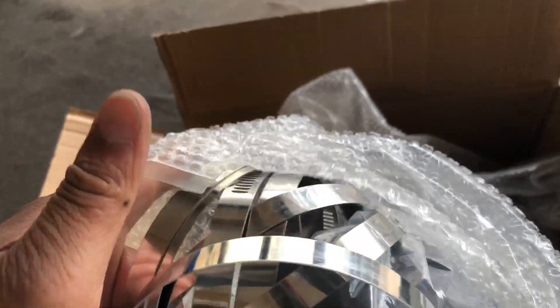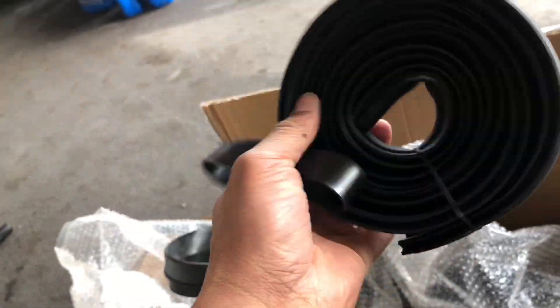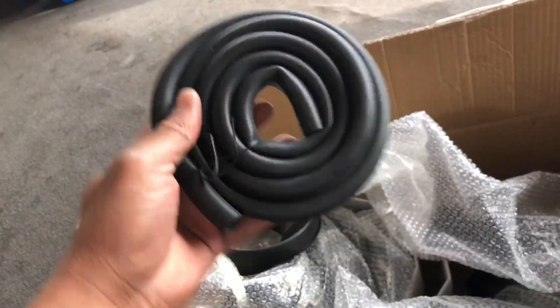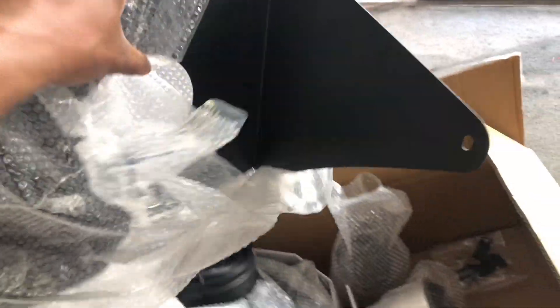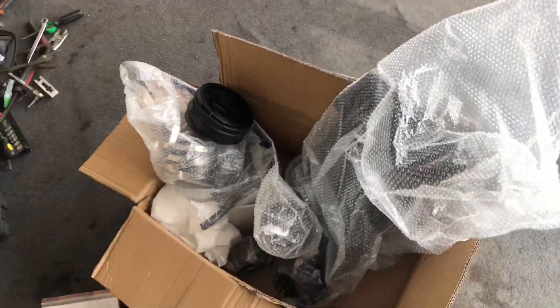I didn't have a choice, they didn't have any other one, but I started thinking the red matches the black so I'll just keep it like that. It came with all the hoses and clamps — there's a whole bunch of clamps in there, got pipe and some rubber. Got the heat shield too, but when things get hot, yeah, we're gonna install this.